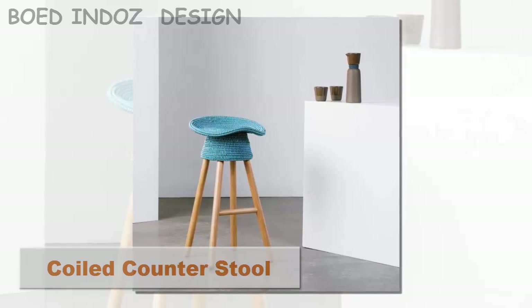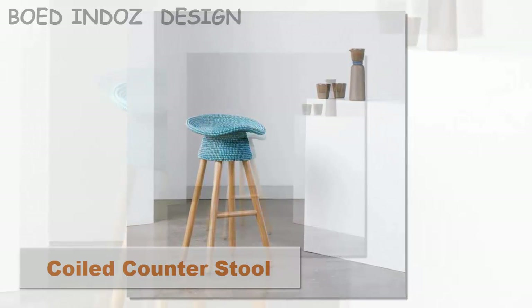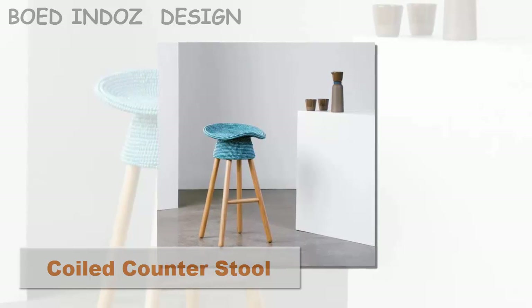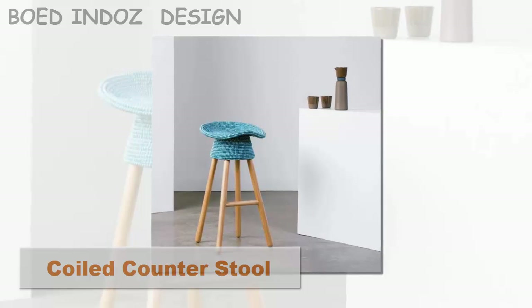Coiled Counter Stool. Are you looking for something that can add a little whimsy, warmth, and color to your kitchen or office environment? This stool by Harry Allen is perfectly suited to serve as a surprising focal point, with its hand-woven top covering a form-fitting tractor-style seat for comfort and style.